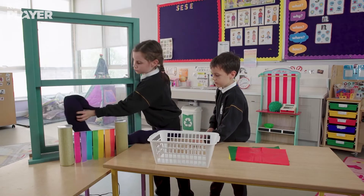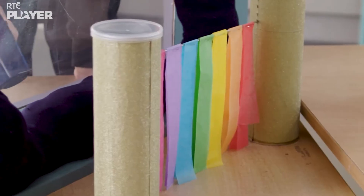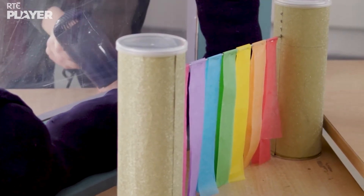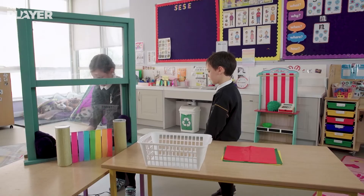Time to put the draft excluder on the window. And now Maura can do the hair dryer test again. It's working, Maura. Kieron's right, it is working! The draft detector isn't even moving a tiny bit. The draft excluder is blocking up the gaps and keeping the cold air out.